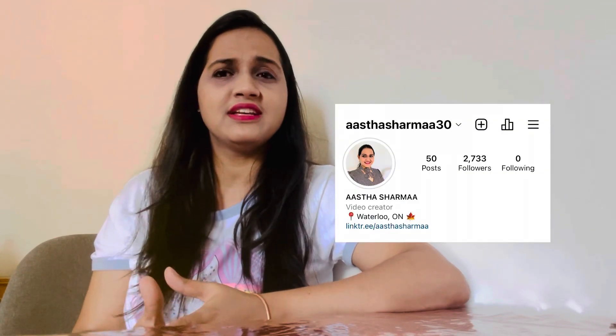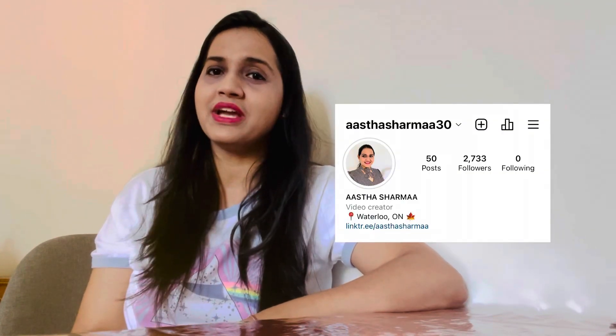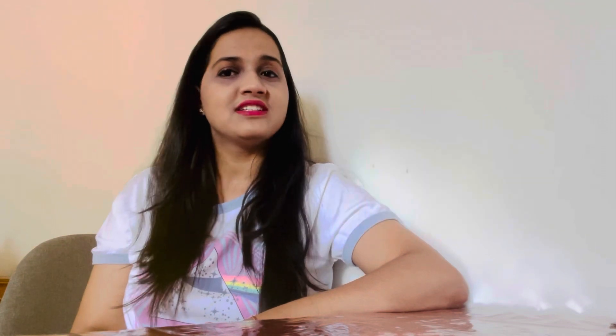I hope this video helped someone who needs tips and tricks to clear the reading section of the IELTS. If so, press the like button, hit the subscribe icon, and follow for more. If you need any instructions related to the Canada immigration process or anything about Canada, you can follow me on my Instagram channel. Till the next video, stay tuned and stay happy.